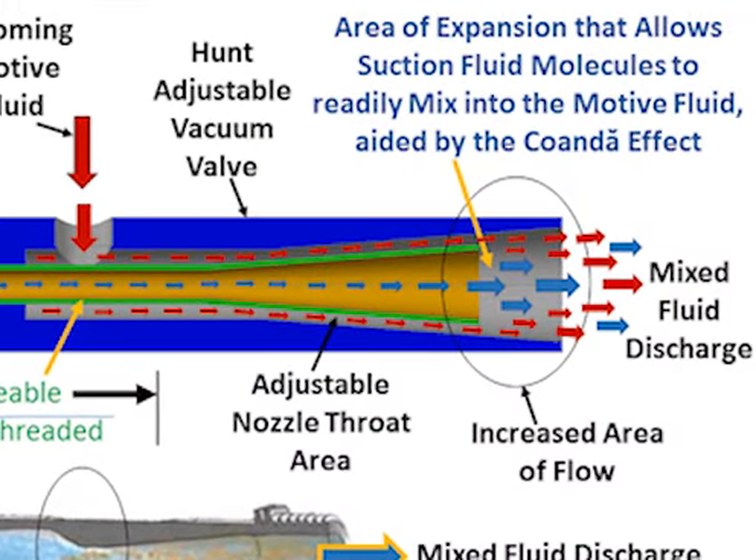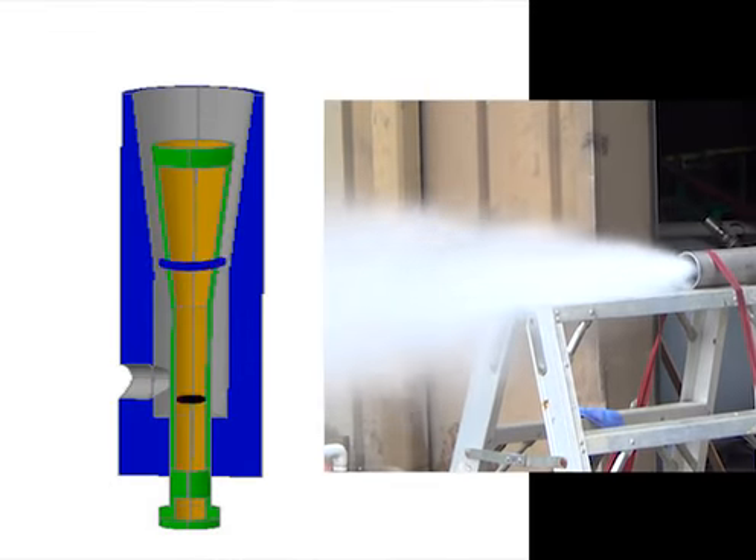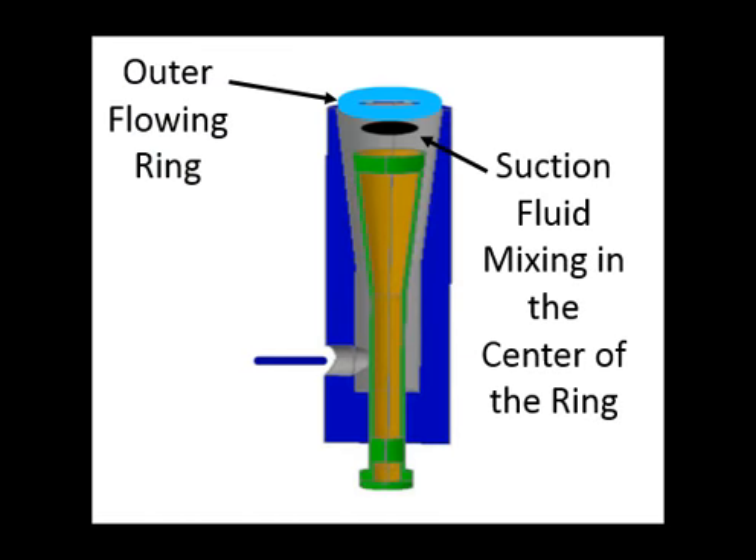By comparison, the Hunt vacuum valve resolves this problem by providing an area of increasing flow of its housing beyond the nozzle in order to provide space for the motive fluid that forms an outer flowing ring and the suction fluids drawn